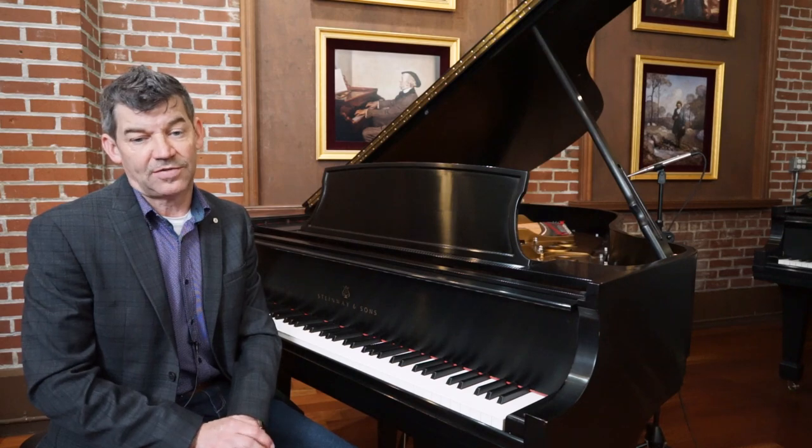If you're interested in playing this piano or any of our others, please just give us a call and we can schedule an appointment for you.